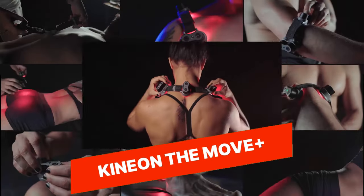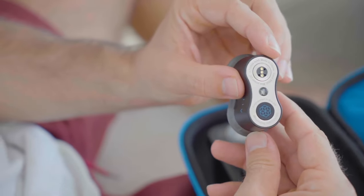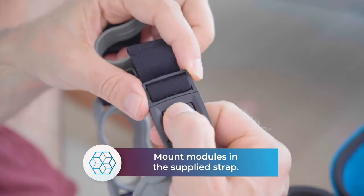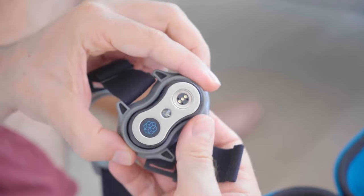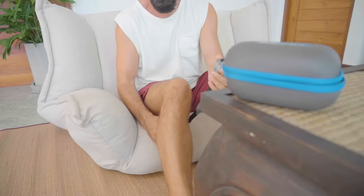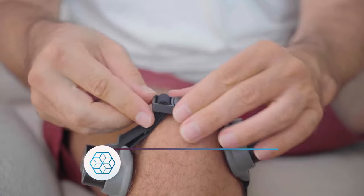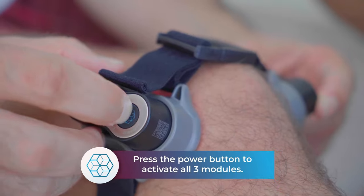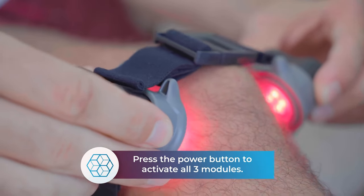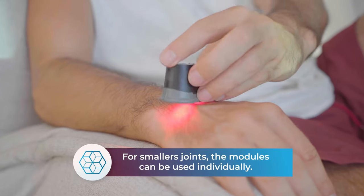Kineon Move Plus. The Kineon Move Plus is a wearable motion controller that allows you to interact with virtual reality and augmented reality experiences using natural hand gestures. It provides precise and intuitive motion tracking, allowing for immersive and interactive experiences in VR and AR environments. With its ergonomic and wireless design, the Kineon Move Plus offers a new level of freedom and interactivity in virtual and augmented realities.